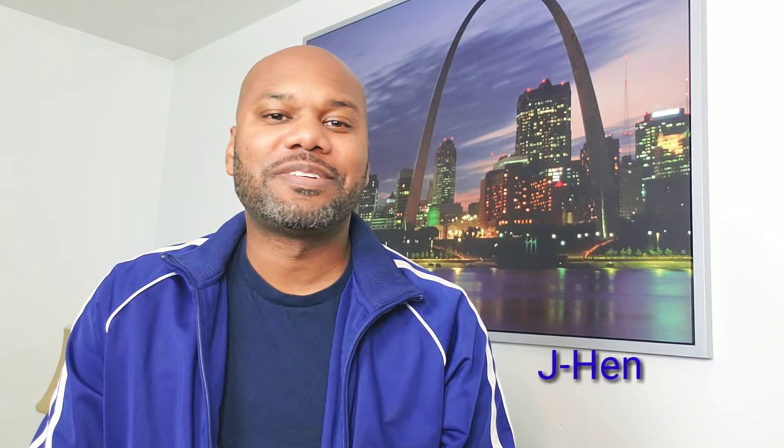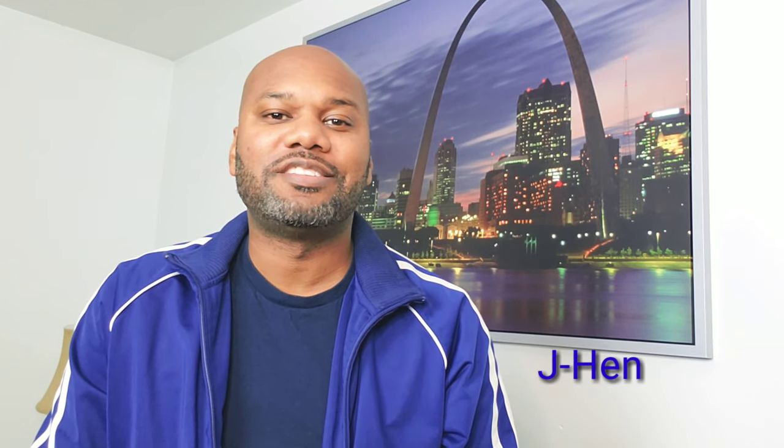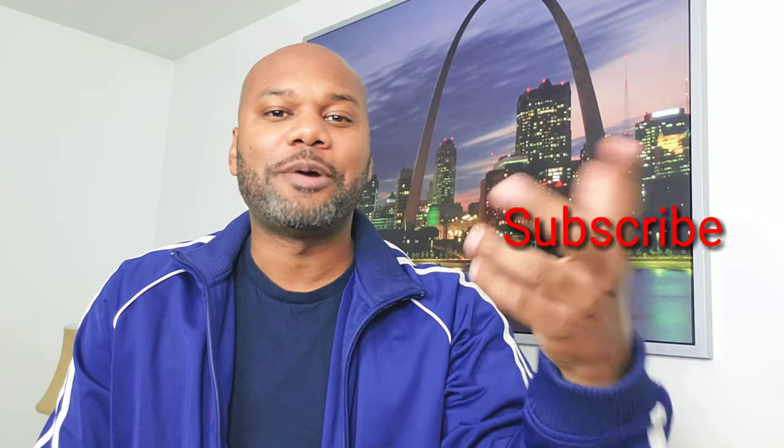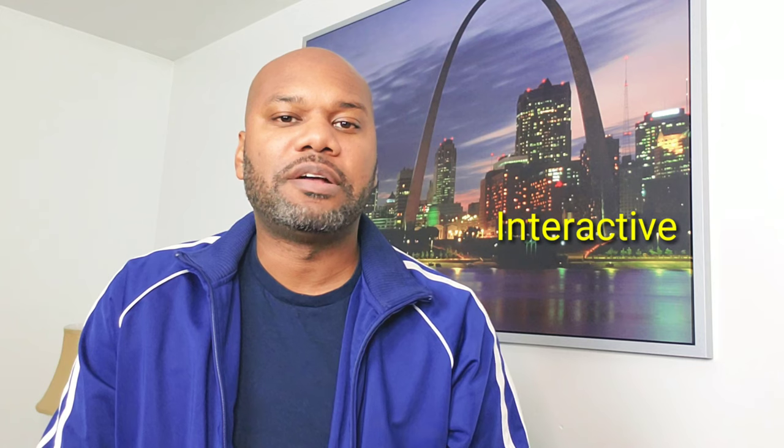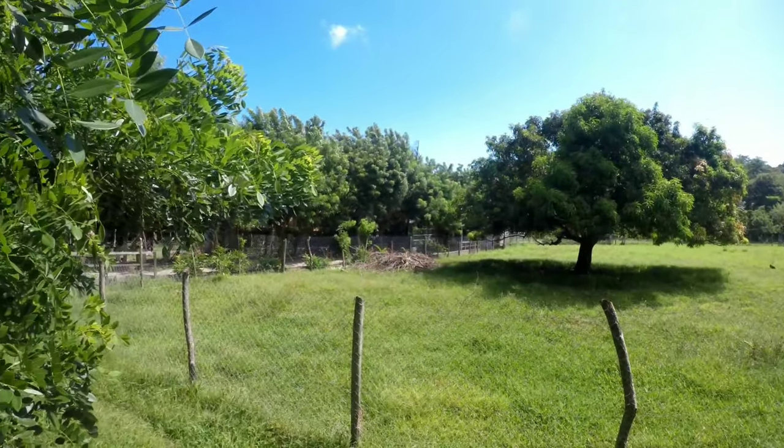Hi, this is Jay Hen with Jay Hen Traveling and Services. Thank you for checking out this YouTube video. Before we get into the video, go ahead and hit that subscribe button so you can stay up to date on all my upcoming videos. In this video we're going to take a look at Monkey Park in Isla Rotan, or Mahogany Bay, Honduras. It's a great interactive place for the whole family — it's only about ten dollars US money. You'll get to see all the benefits of visiting, including zip lining.